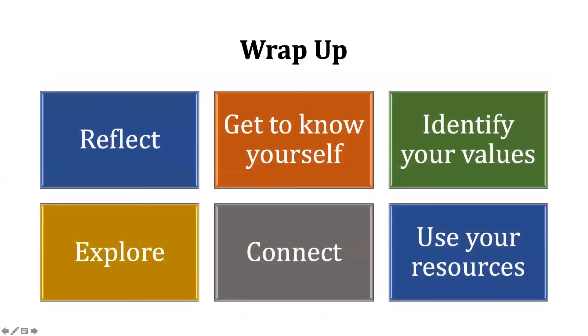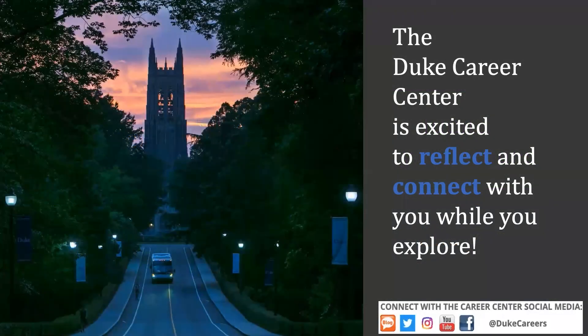Lastly, we're going to wrap up. Make sure that in all things that you do, you're making time to reflect — thinking about what you learned, what you experienced, and what you're going into next. Get to know yourself. Identify your values. Always explore your curiosities. Connect with faculty, staff, alums, employers, and your peers. Always use your resources. And remember, the Career Center is excited to reflect and connect with you while you explore.